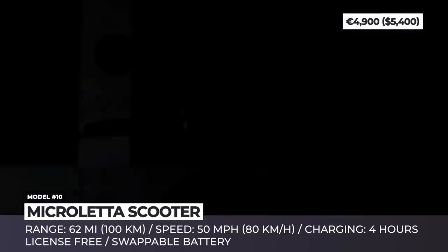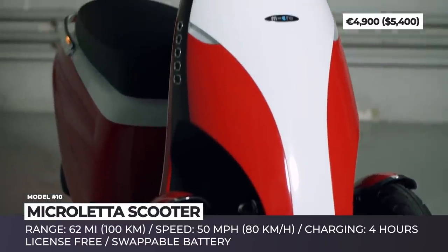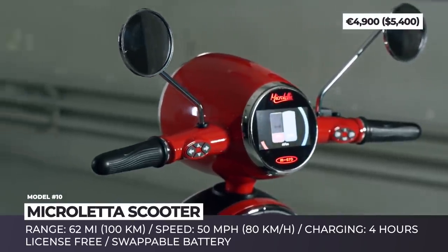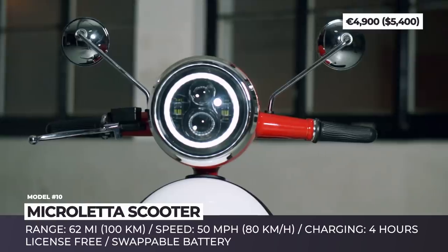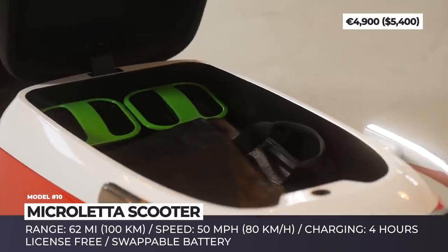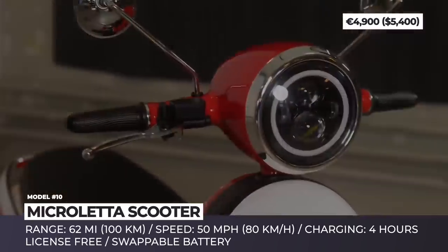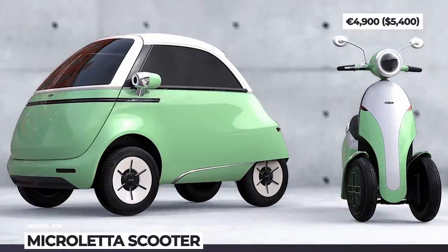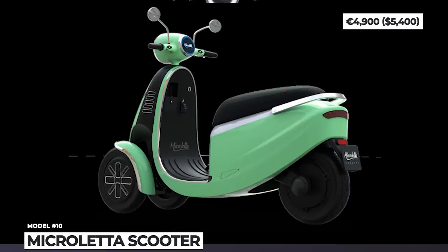Microletta. The Swiss startup MicroMobility is the company reviving the iconic Isetta in all-electric form. Their newest project, however, is a tiny three-wheeler that easily snatches the title of the cutest scooter of 2020. The Microletta has two tilting front wheels for added stability and shorter braking distance. Due to its lower power output of just 3 kW, it could be operated without a driver's license in many jurisdictions, though its top speed is rather brisk for a small city commuter at 50 miles per hour. The 62-mile range is provided by two swappable lithium-ion batteries, replenishable in just four hours. MicroMobility plans to ship the scooter worldwide, taking pre-orders online, with a price tag equivalent to $5,400.